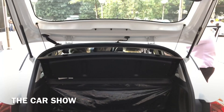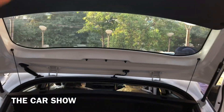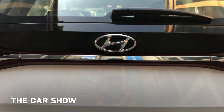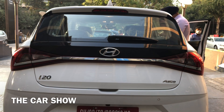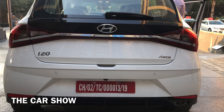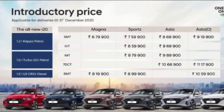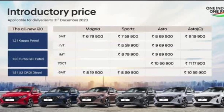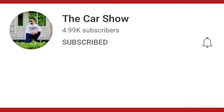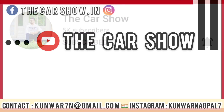तो यह था Hyundai i20 2020 के top end variant का detailed walk around। इस Asta optional DCT variant का Chandigarh में on-road price 12.40 lakh rupees पड़ेगा। बाकी सभी variants के on-road prices, engine options और transmission options screen पर देख सकते हैं। अगर video पसंद आई तो The Car Show को subscribe करें और bell icon press करें।